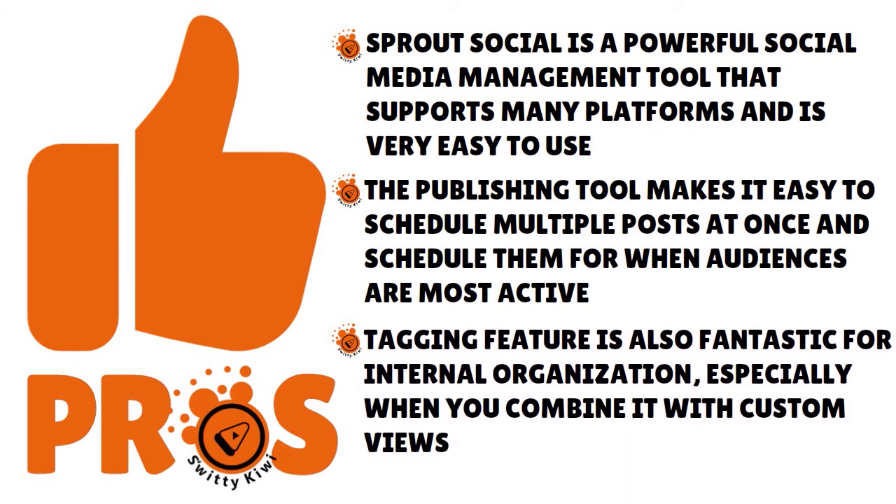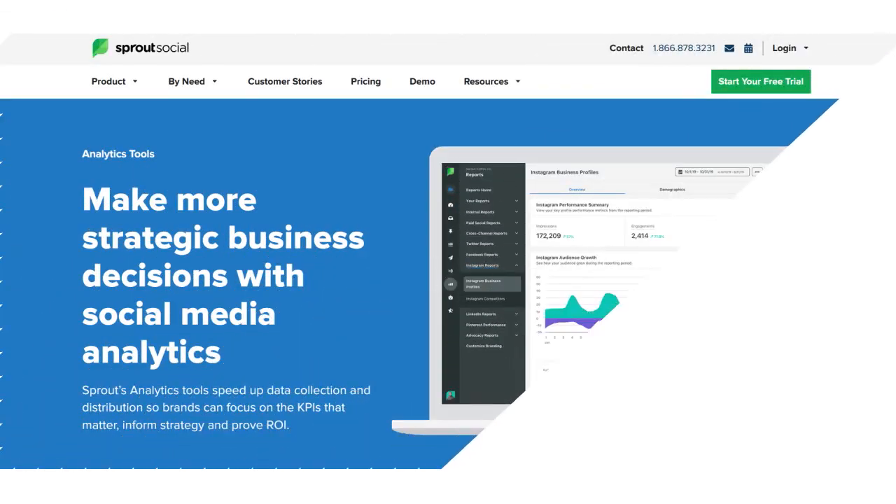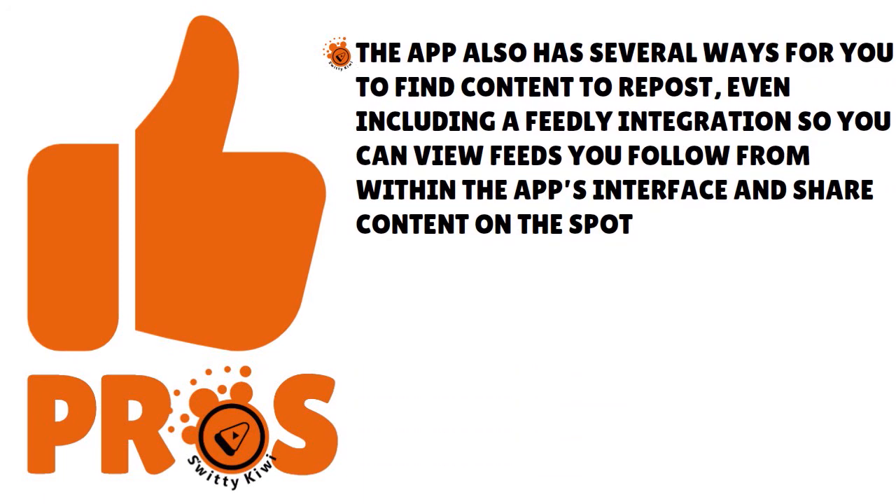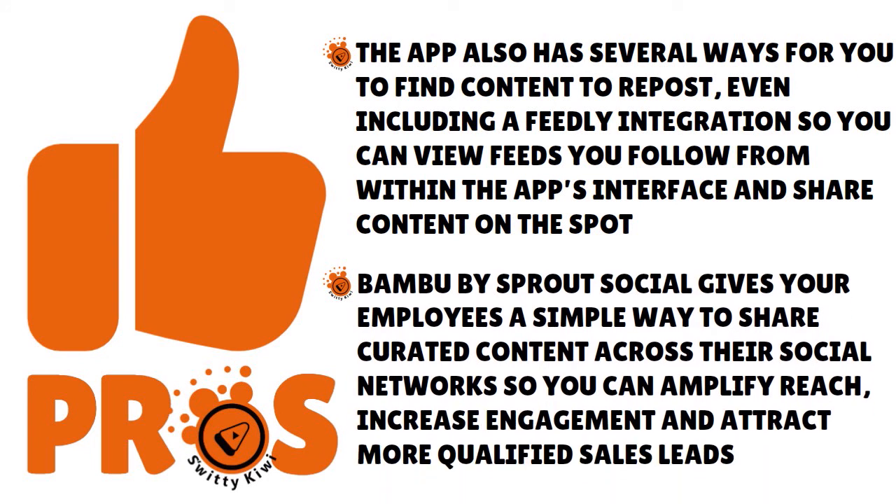You can also pre-configure specific times of the week you would like to publish to each social media platform — maybe Wednesdays, Fridays, or Sundays. We also love the tagging feature on Sprout Social, which is great for internal organization, especially when combined with custom views. It's also a great addition to the app's team-based features, something Sprout Social really thrives at. We love that you can use the app to find content to repost, including a Feedly integration to view feeds from within the app and share content on the spot. They also have something called Bambu by Sprout Social, which gives your employees a simple way to share curated content across their social networks to amplify reach, increase engagement, and attract more qualified sales leads.